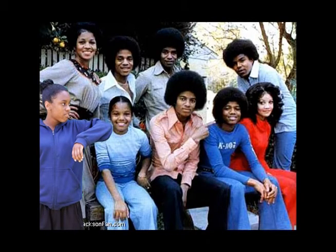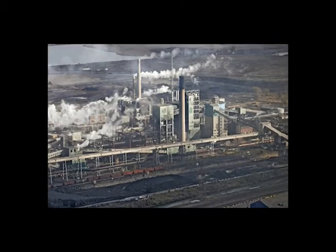Michael Jackson was born and raised in Gary, Indiana. Gary, Indiana is a lot like the Pittsburgh area because it is known for its steel mills that use a lot of coal and create energy. But Gary, Indiana is also known for creating dance energy of a new and different kind.